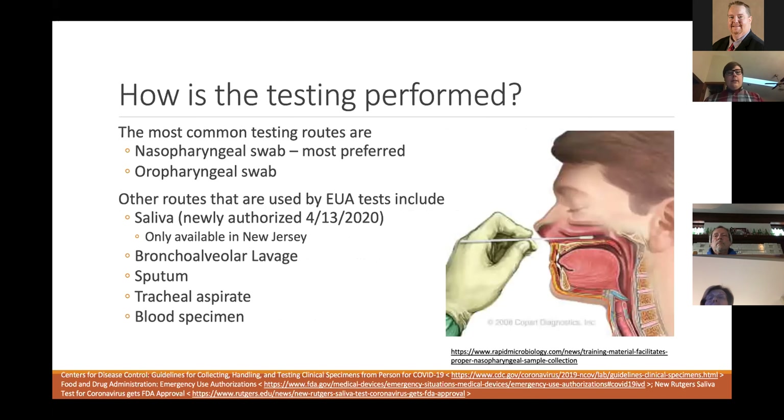The most common testing routes are nasopharyngeal swab and oropharyngeal swab. The nasal route is the most preferred because the CDC has found it to be the most accurate so far. Other available routes include saliva — only available in New Jersey right now — bronchoalveolar lavage, sputum, tracheal aspirate, and blood specimen.